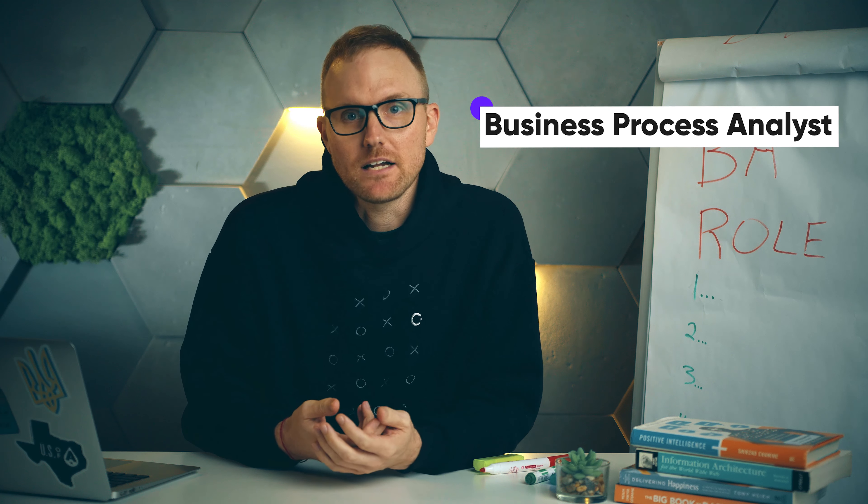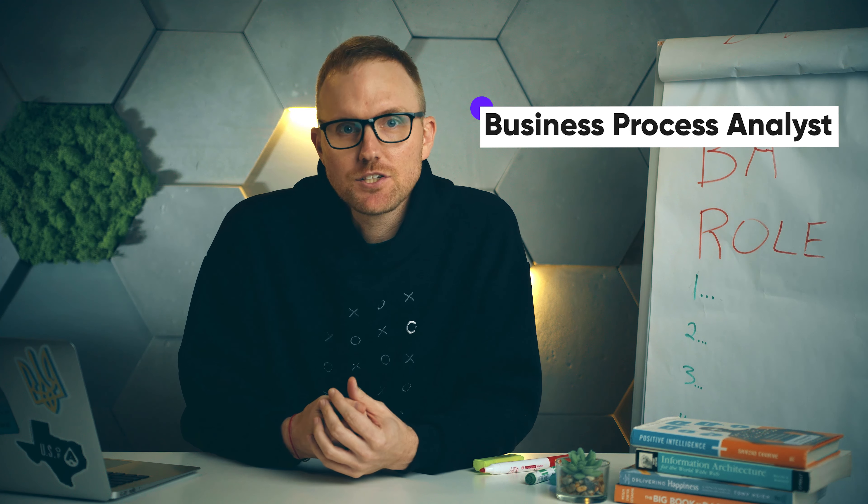The first is a business process analyst, which is an information technology professional who specializes in analyzing processes and workflows with the goal of improving or automating them whenever possible.